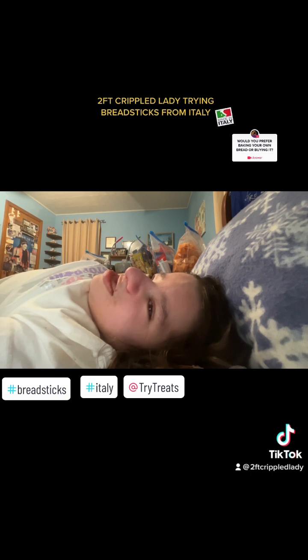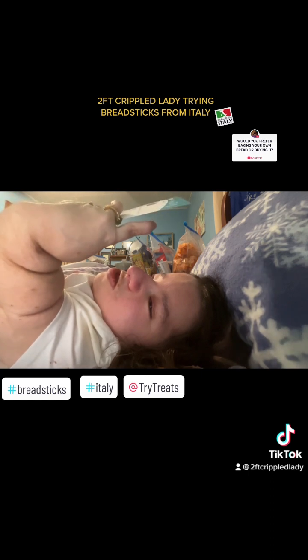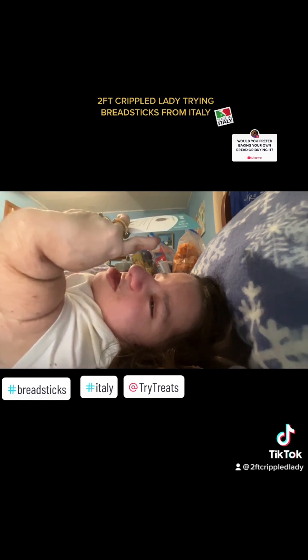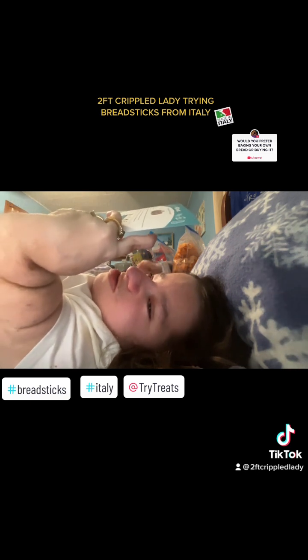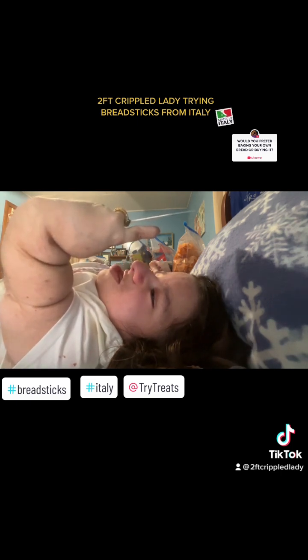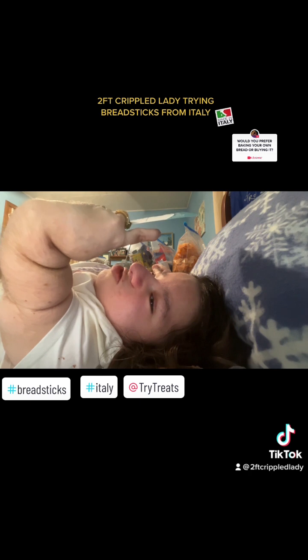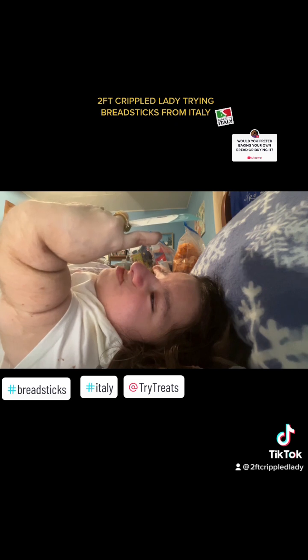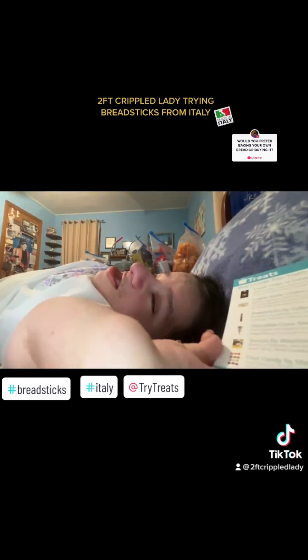Okay, so today we have what's called breadsticks from Ital Brand — I-T-A-L Brand. I'll caption it right there. It says: Breadsticks by Ital Brand are delicious traditional breadsticks that are individually wrapped to enjoy anywhere and on the go. Crunchy in texture and savory in taste. These breadsticks can be amazingly addictive. Ooh la la. It sounds interesting.